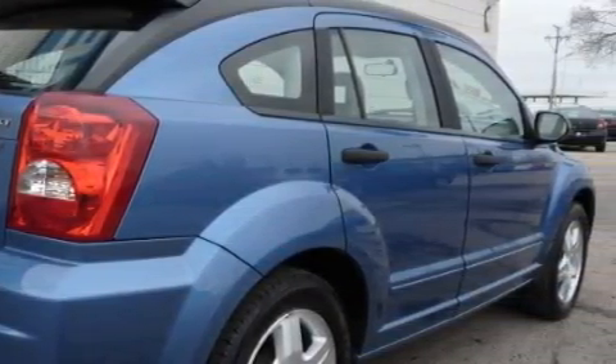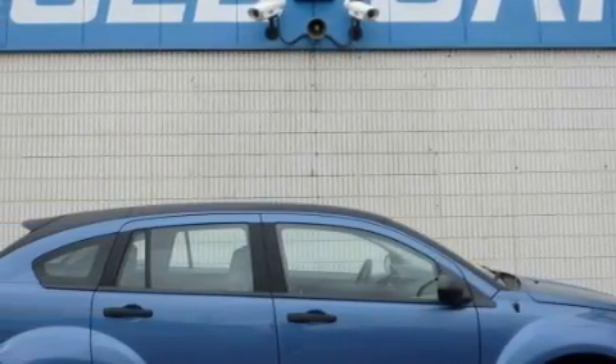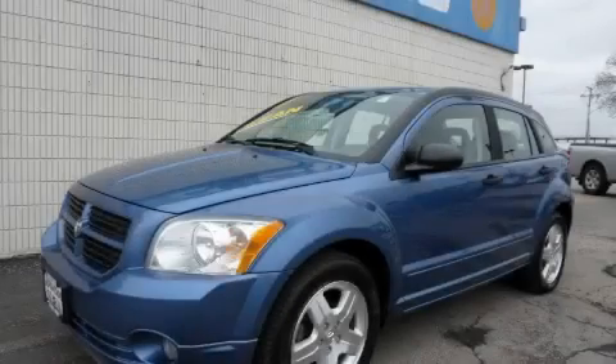With an EPA estimated rating of 30 miles per gallon on the highway, this vehicle is clearly a fuel-efficient choice. This car won't last long at this price. Call and arrange a test drive now.